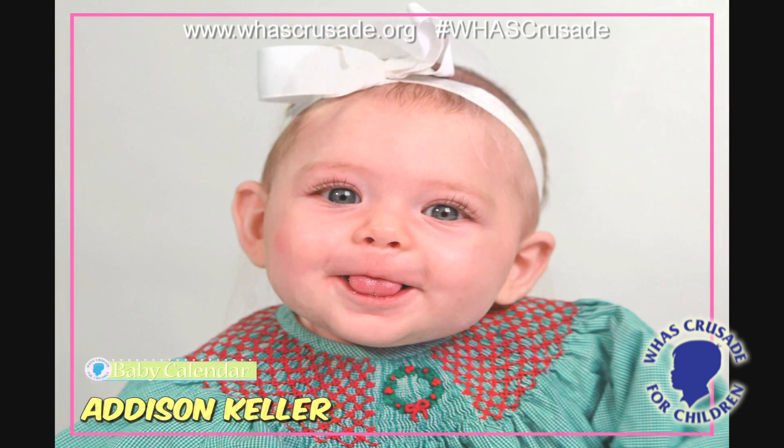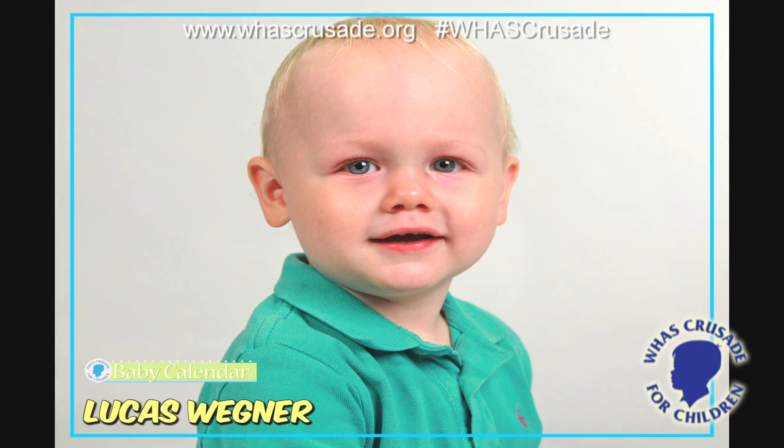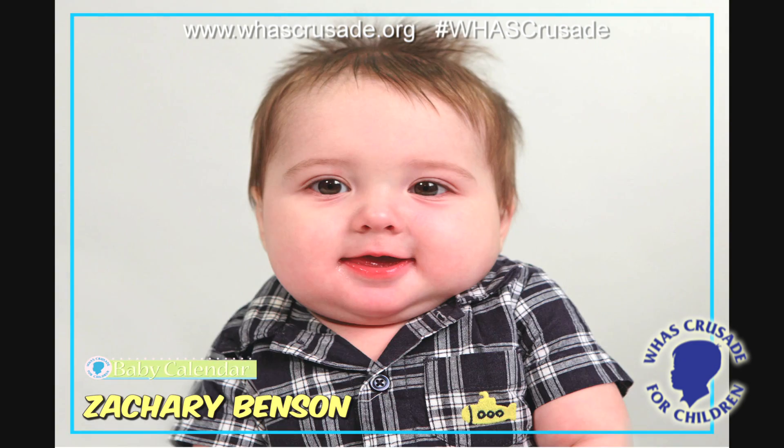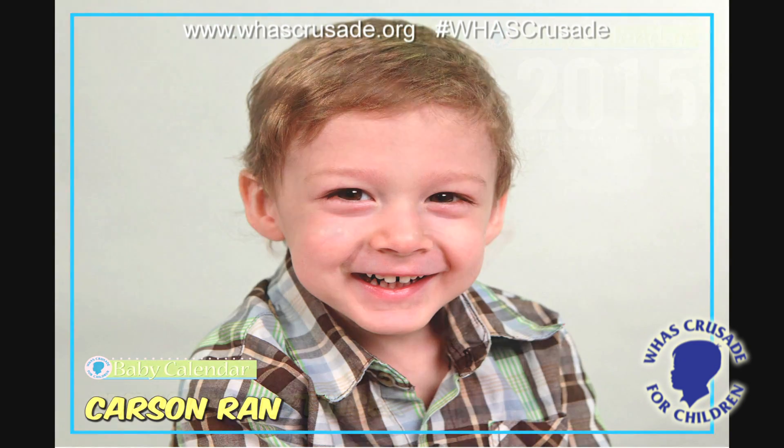You can get your copy of the Crusade Baby Calendar now. They are available at Kroger and Republic Bank. You can order yours online at the Crusade website as well, whascrusade.org. The price is $10. Brooke Katz, WHAS 11 News.